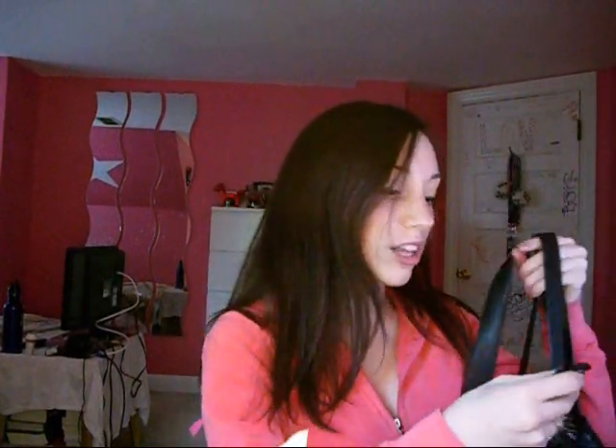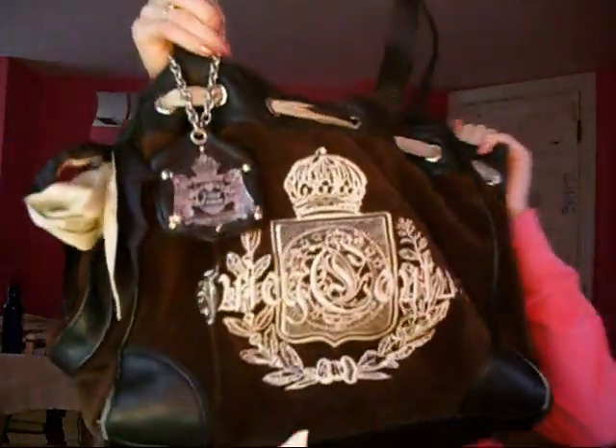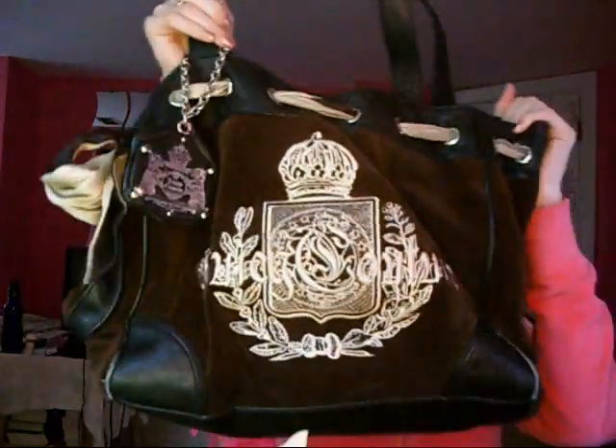Number eight is most worn handbag slash purse. I'm going to show you my most worn of the past few years, which is this black Juicy Couture Daydreamer — it's really worn out and not so good looking, which is why I got the Cheetah Print one, which is probably going to become my most worn. But since I just got that one it doesn't really count yet. Anyway, that's my eight most worn things. I hope you guys enjoyed watching this — see you later, bye!